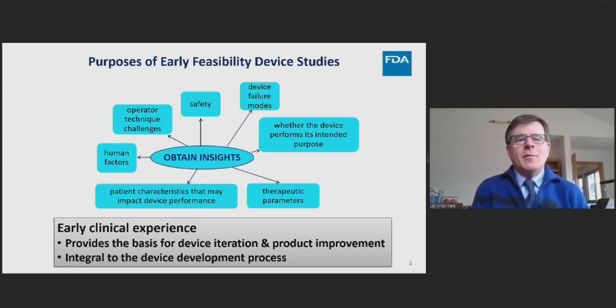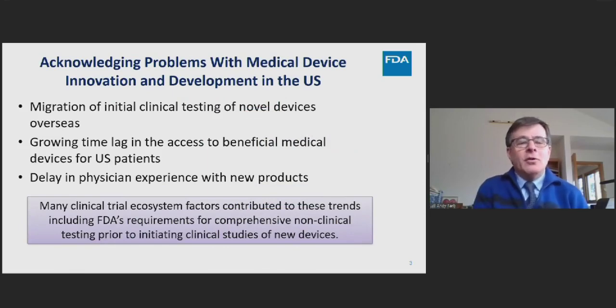There's only so much one can get from bench and animal studies for a new device or an approved device for a new indication — eventually you need to test it in a human being. That's the opportunity for a first-in-man or early feasibility study, designed to obtain initial insights into proof of concept, device performance, basic safety information, human factors, and to define the patient population where the device may be most useful. We were seeing an out-migration of initial clinical testing of novel devices overseas and a growing time lag to access beneficial medical devices in the U.S.